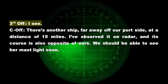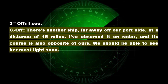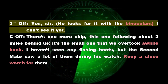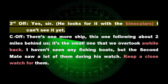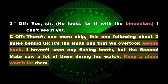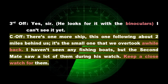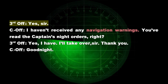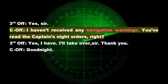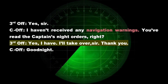Third Officer: I see. Chief Officer: There's another ship, far away off our port side, at a distance of 15 miles. I've observed it on radar, and its course is also opposite of ours. We should be able to see her mast light soon. Third Officer: Yes, sir. He looks for it with the binoculars — I can't see it yet. Chief Officer: There's one more ship — this one following about 2 miles behind us. It's the small one that we overtook a while back. I haven't seen any fishing boats, but the second mate saw a lot of them during his watch. Keep a close watch for them. Third Officer: Yes, sir. Chief Officer: I haven't received any navigation warnings. You've read the captain's night orders, right? Third Officer: Yes, I have. I'll take over, sir. Thank you. Chief Officer: Good night.